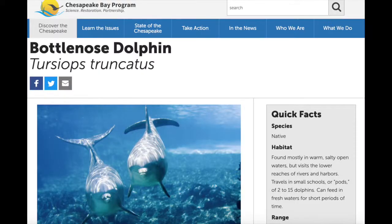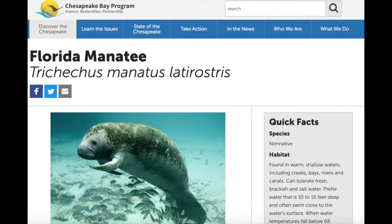Everything on the wall lives in the region — we have bottlenose dolphins up here. Yeah, we need to get mannequins up here sometime. Really? That's so cool.